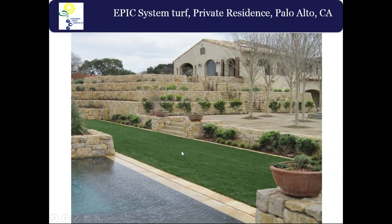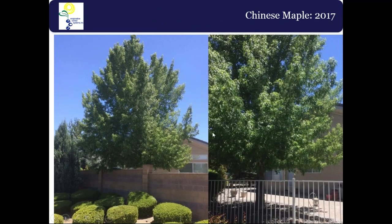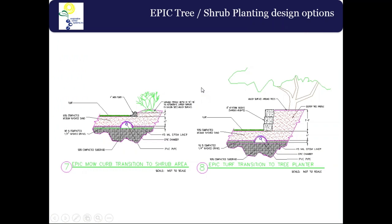Not just turf can grow in EPIC — trees, shrubs, and plants thrive as well. This Chinese maple was a one-inch caliper when planted in 2000. By 2007 it reached nearly a seven-inch caliper and grew quite tall. Here it is last year — nearly 17 years old — still proliferating in that sand profile, only 13 to 14 inches deep at the time.